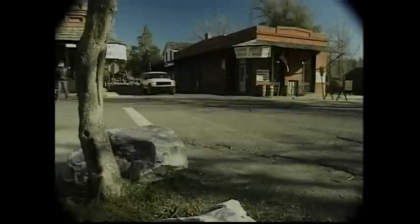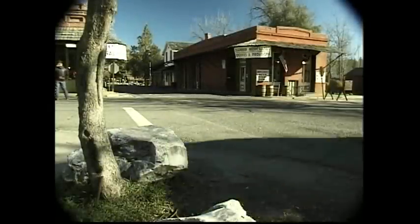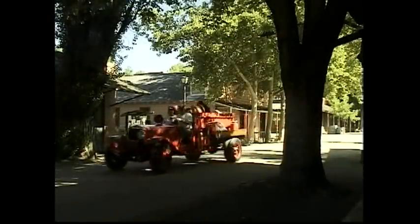Next, I headed toward the gold country around Sonora to visit Columbia and Rail Town 1897. My next stop was the beautifully restored gold rush town of Columbia. Located three miles north of Sonora, this state historic park is a big draw for California history buffs.